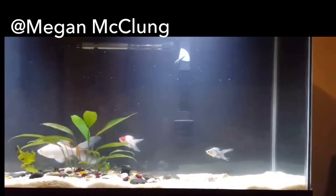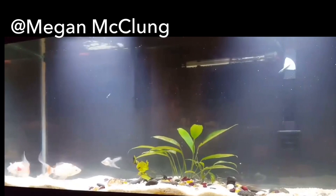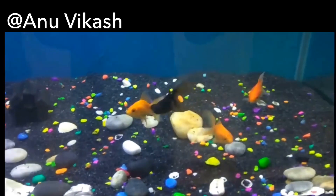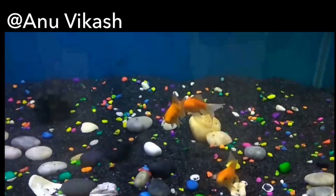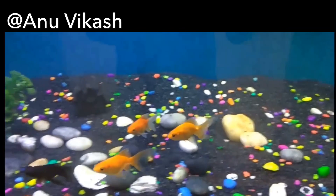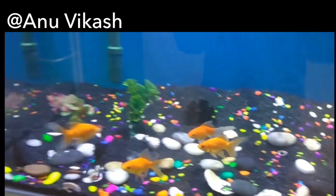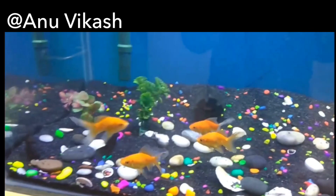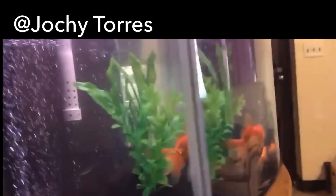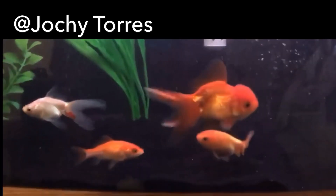If you guys are ever looking for a place to hang out or ask questions, I highly advise you join my Facebook group, Goldfish Keepers. There are over 50,000 members and it's the largest Goldfish Facebook group there is, so there's probably someone in there with an answer for every question you can think of. I want to give a huge shout out to the admin and moderator team — moderating 50,000 people worth of posts, questions, and spam is a full-time job and it's an unpaid position.